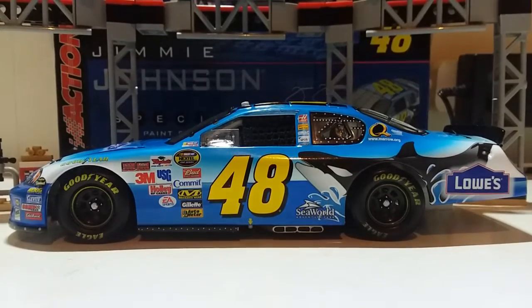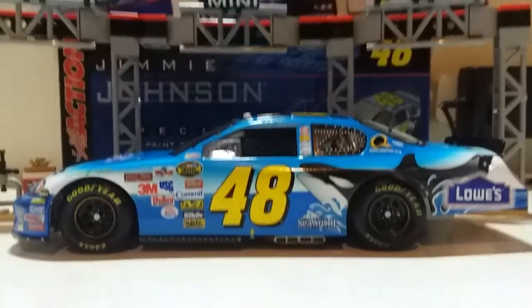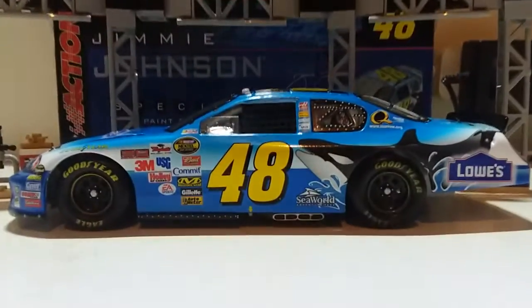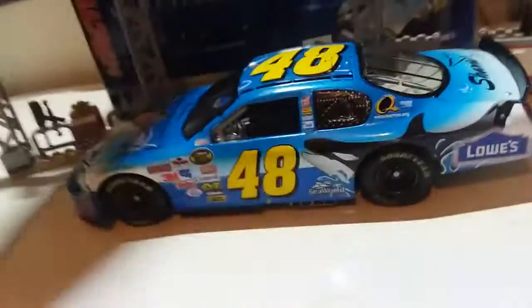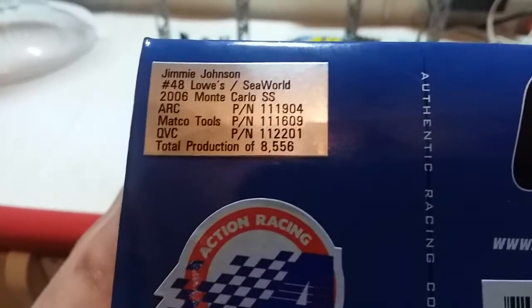This is the Jimmy Johnson Lowe's slash Sea World Internet Adventure Park from 2006. This is actually a special paint scheme. If you want to talk about one of the most unique diecast cars, this is one of them. You can try looking on eBay or Amazon all you want, but you'll possibly never find it. Everything you see is up here — Jimmy Johnson, number 48, Lowe's slash Sea World — 2006 Monte Carlo SS.